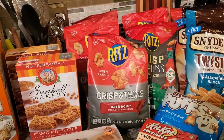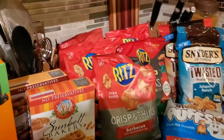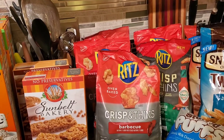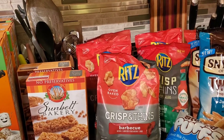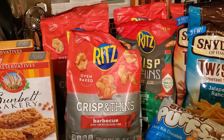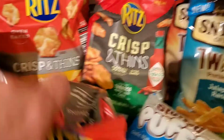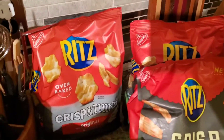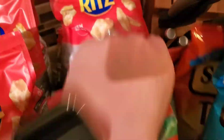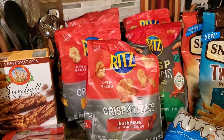Then we have the Ritz Crisp and Thins, on sale at Smith's — which is a Kroger store. They were on sale for $1.99, and the Ibotta was $1.25 off, so an amazing deal. My husband really likes them. If you've been watching my grocery hauls, you know this isn't the first time I took advantage of this offer. I grabbed a barbecue, a cheddar, an original, a Tabasco, and a cream cheese and onion. So $1.99 minus $1.25 — amazing deal.